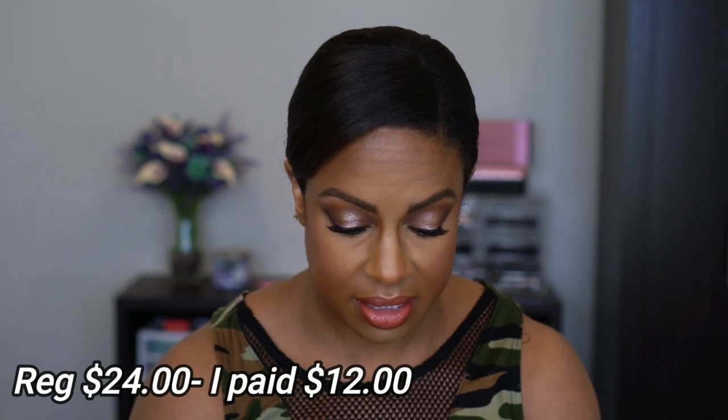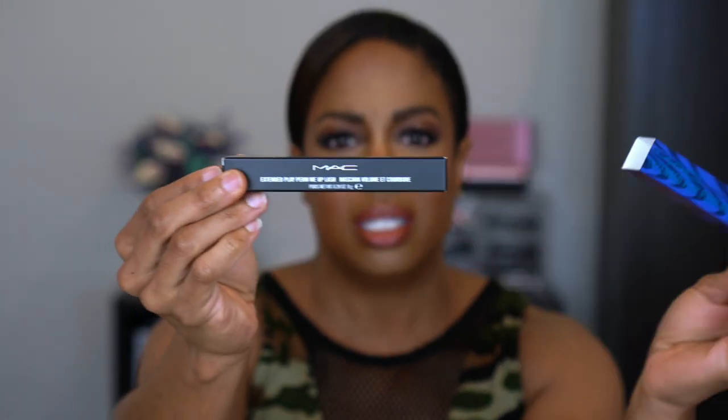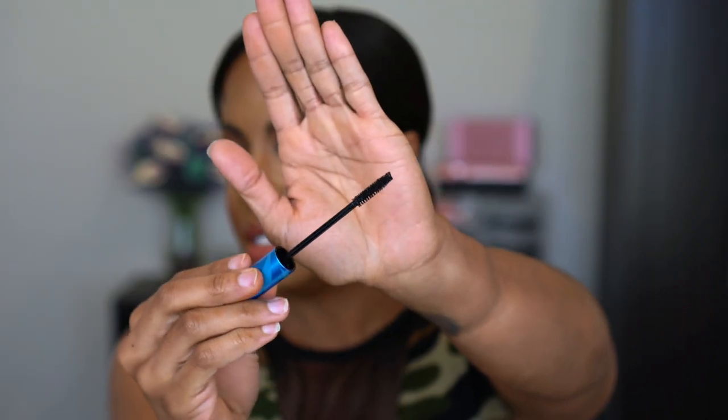The next thing I picked up is the MAC Cosmetics Extended Play Perm Me Up Lash Mascara — it says curl holds for 16 hours, comes in this blue tube. I thought this was the Giga Play lash mascara, which I've heard is really good for your bottom lash line, and that's why I picked it up. Now I know it's not. I'm going to open it — the wand is not super huge but I can do my bottom lashes with it. I like mascaras that are volumizing first and then add length since I don't have a lot of lashes.